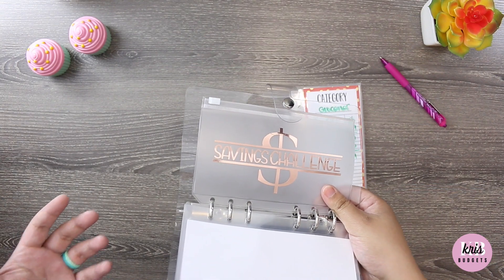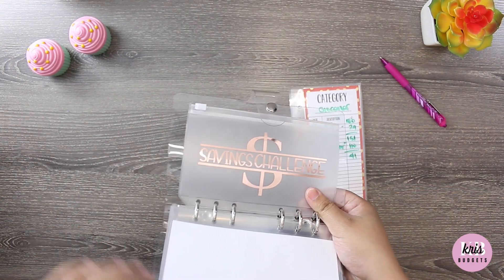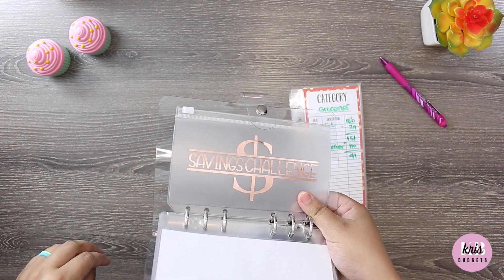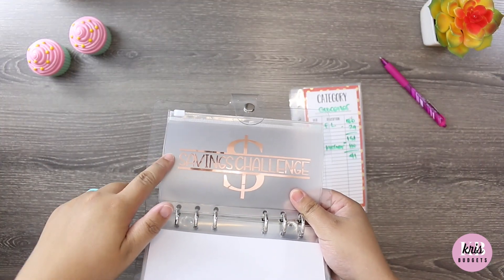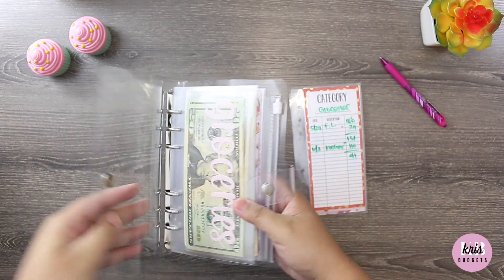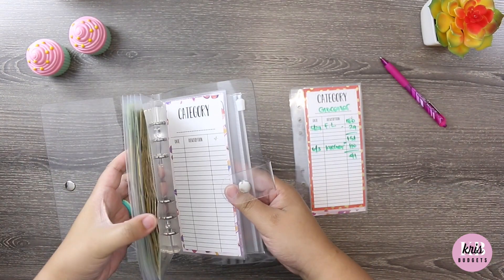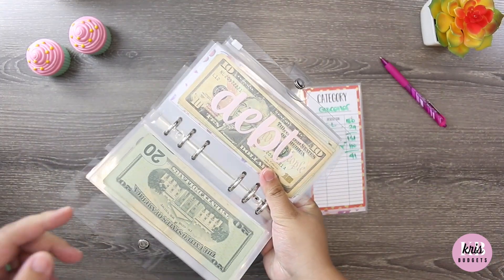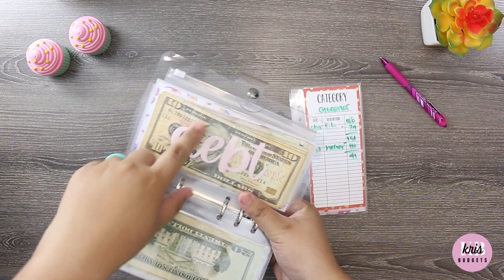If you guys know me, I'm a challenge hoe — I love to do challenges, especially the monthly savings challenges. I love to push myself, push our budget, and see how much we can save in a month. So that's what this envelope is for. If you watched my previous May savings challenge video, you know I have money saved from the challenge.